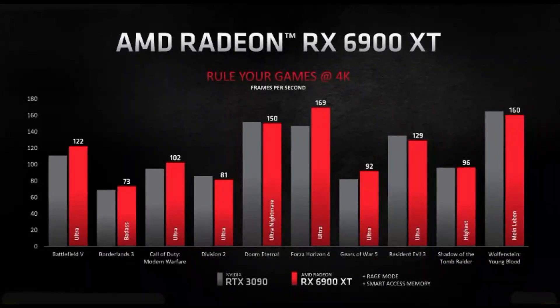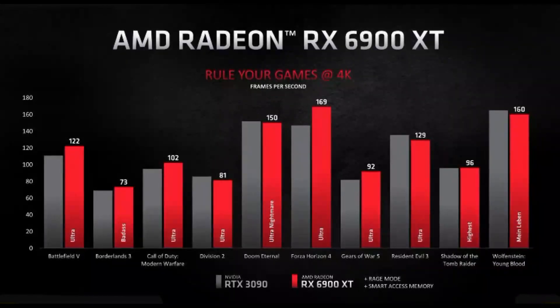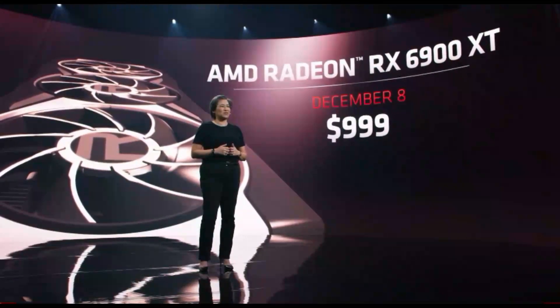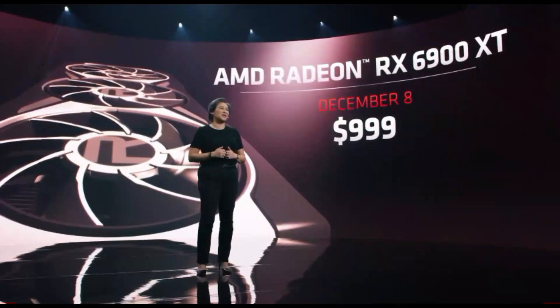Just take a look at the performance we see against the competition in Battlefield V, Call of Duty, and Gears of War V. The AMD Radeon RX 6900 XT will be available on December 8th starting at $999.